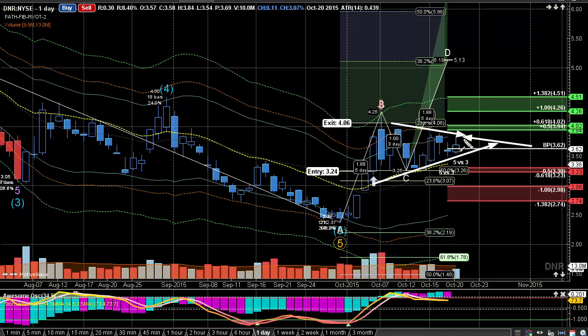We need to see this really start to break up and above to make that next move. We'll have to watch for any good break over the 4.20 level, and then I think we would really see a good move up into the 4.50, possibly, to try to test.